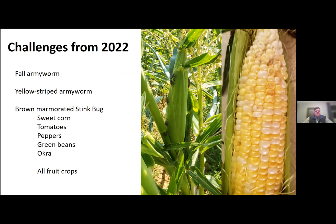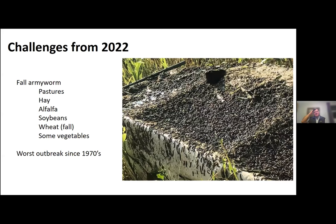By far, we're going to remember 2021 due to fall armyworm. It was just an epic year for that pest. I'm also continuing to see increased numbers of yellow-striped armyworm. Brown marmorated stink bug has really started to move into Western Kentucky to the point where it's causing problems in various situations in Western Kentucky, attacking a wide variety of vegetable crops and all of our fruit crops. So let me go ahead and start with fall armyworm.